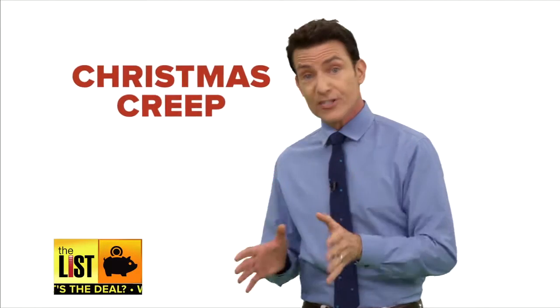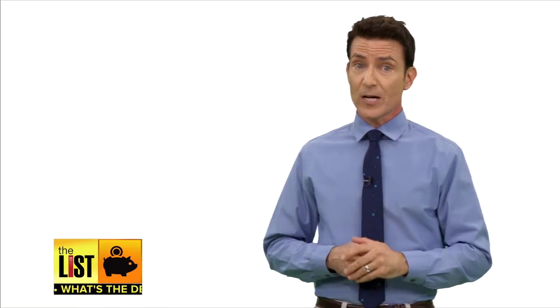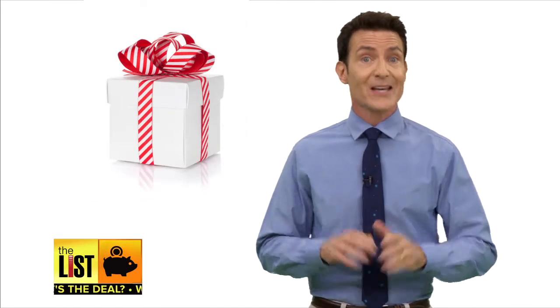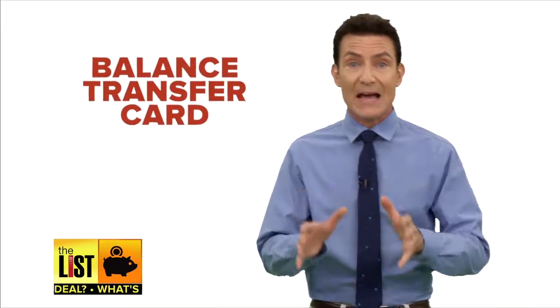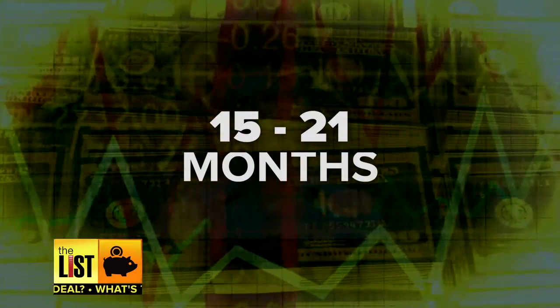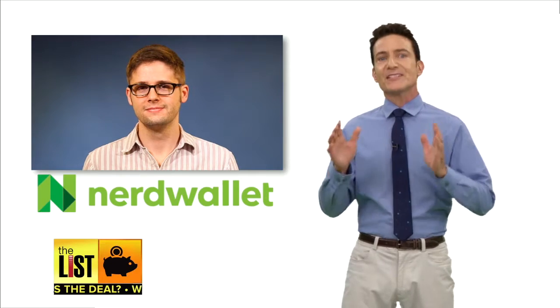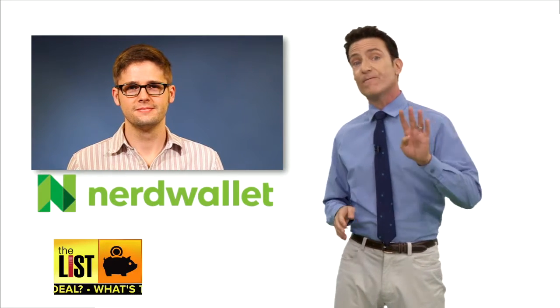So let me coattail on Christmas creep with New Year's resolution creep. Namely, once you've run up your credit cards buying gifts, consider moving that debt to a balance transfer card. That new card would allow you to waive interest payments for that debt for a good 15 to 18 to even 21 months. NerdWallet banking expert Sean McQuay ran down the top balance transfer cards in four categories.